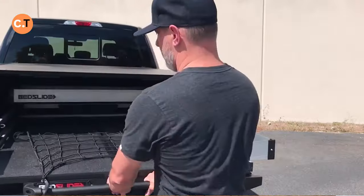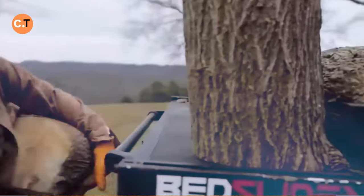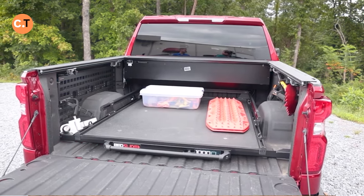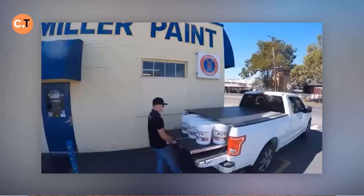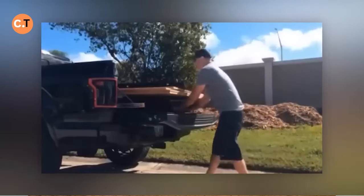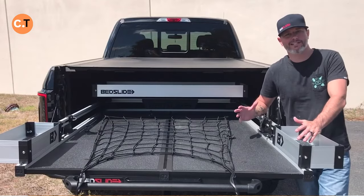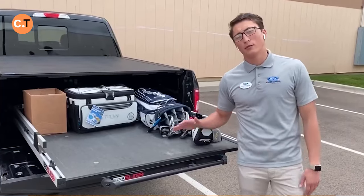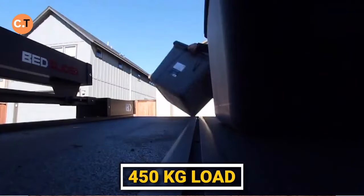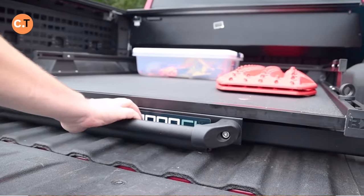Tired of struggling to access items in your pickup truck's bed? The Bed Slide is a brilliant solution that simplifies loading and unloading. Just grab the handle, pull, and watch your cargo smoothly slide out towards you. It sets up in less than one hour, and the platform is incredibly strong, capable of handling up to a ton of cargo. Whether you drive a vintage truck from 1970 or a modern vehicle, these platforms work with a wide range of models. The Bed Slide S Platform, designed for a 450-kilogram load, is available for just $1,200.